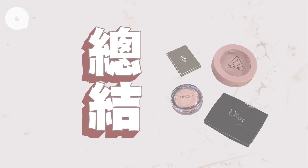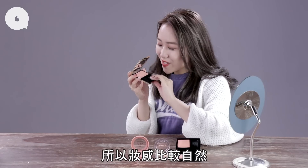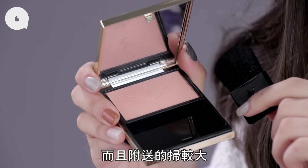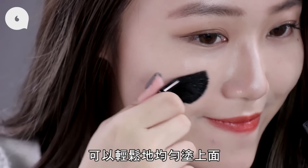YSL 是四款裏面最自然的，因為顯色度低，所以可以慢慢地堆疊，很適合新手使用。YSL 這一款的相色度比較低，所以它的妝感也比較自然，而且附送的掃也比較大，可以很輕鬆地均勻塗上面。